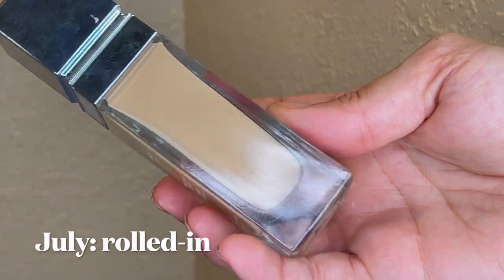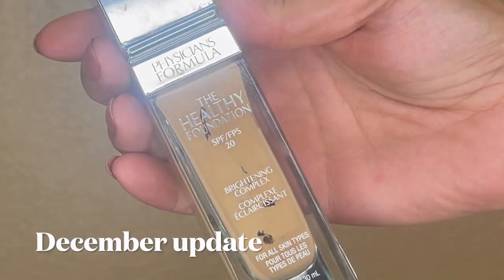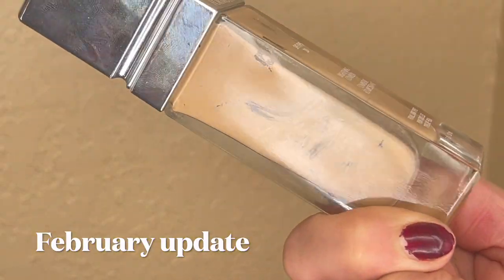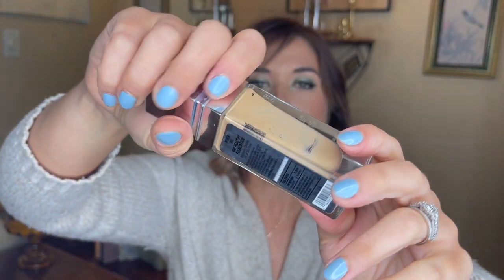The first item is the Physicians Formula Healthy Foundation — I'll try not to blind you, it's very shiny. This one has been in for about four or five months. It was weighing 150.96 grams last month. I did need to take out the stopper, so I made sure to weigh it with the stopper to get accurate usage. It's 149 grams, meaning I've used 1.96 grams. You can definitely see a lot of windows in here. I've been scraping the sides, so the windows aren't as intact. There's just a little pool of product at the very bottom.